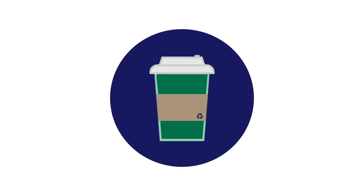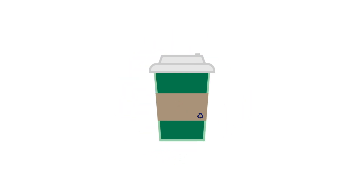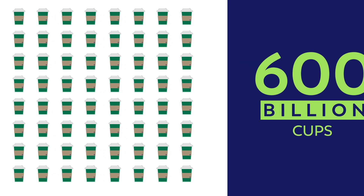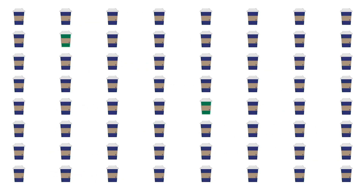This is a single-use paper cup. You probably used one recently for a take-out coffee or cold drink, and then you threw it in the garbage or a blue recycling bin. Six hundred billion of these cups are manufactured each year, and over 99% go straight to the nearest landfill.